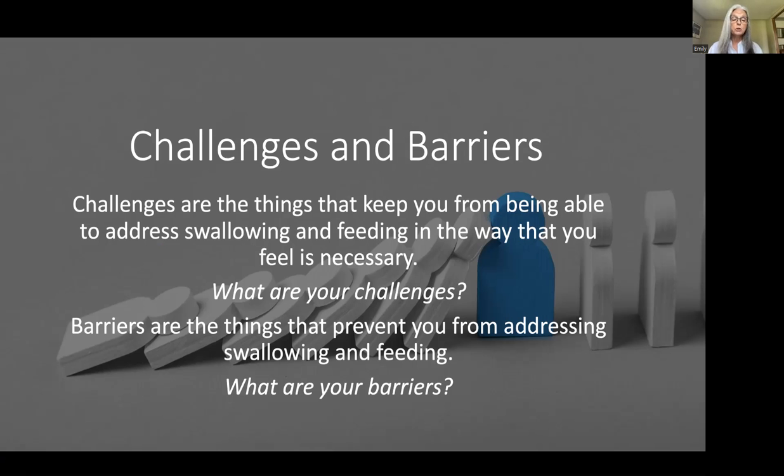Let's begin by talking about challenges and barriers. Challenges are the things that keep you from being able to address swallowing and feeding in the way that you want to do it. You may be able to do something, but it's not feeling like enough. Barriers are the things that actually prevent you from addressing it — the things that keep you from even beginning.